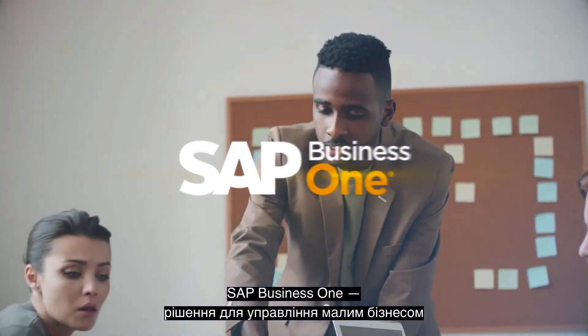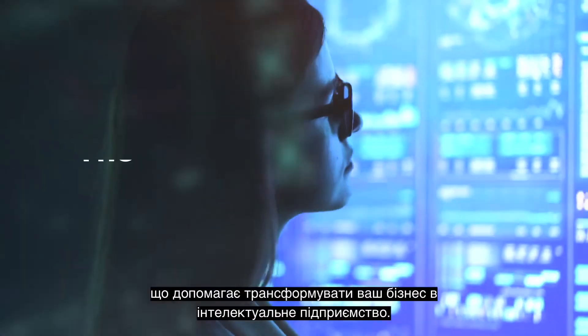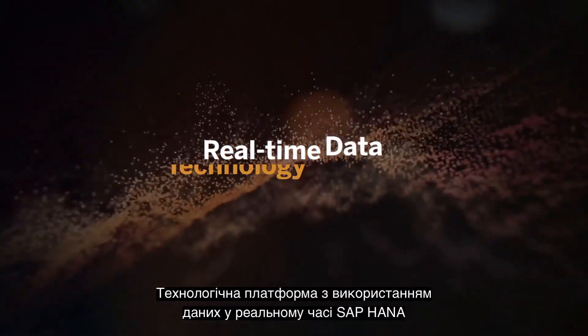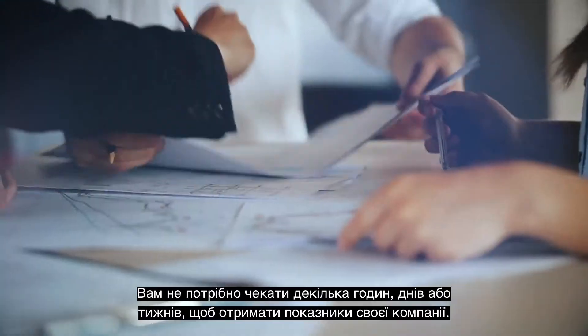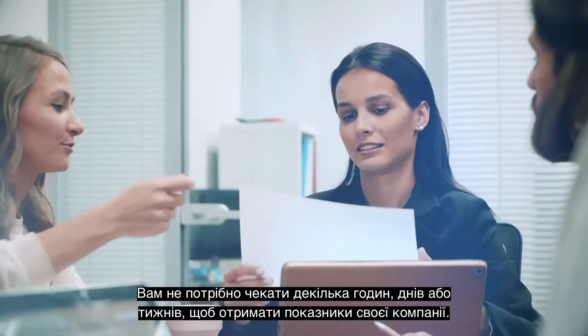SAP Business One, the small business management solution that can transform your business into an intelligent enterprise. The real-time data technology platform called SAP HANA means any information in your system can be accessed instantly. You don't need to wait for hours, days or weeks to discover how your business is performing.